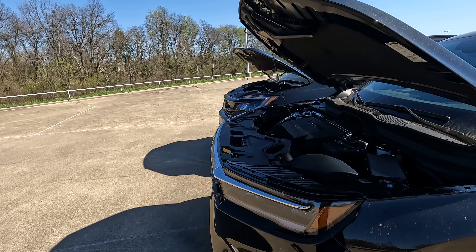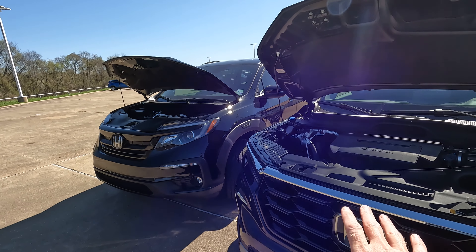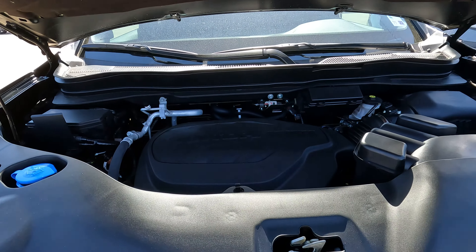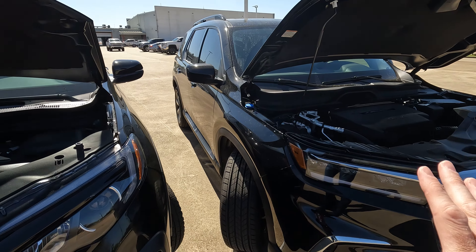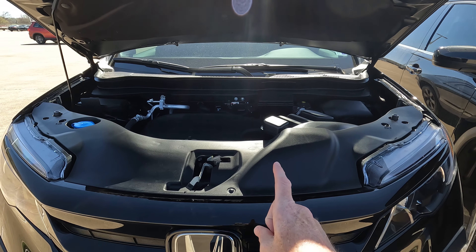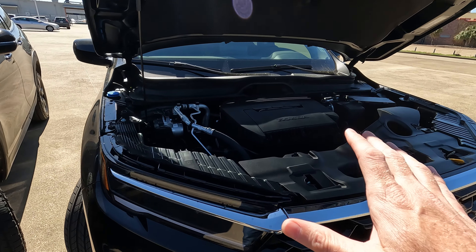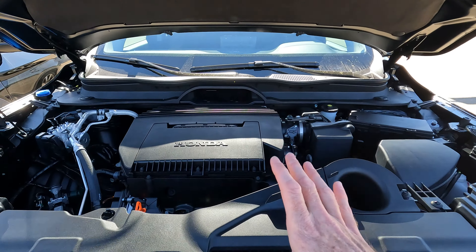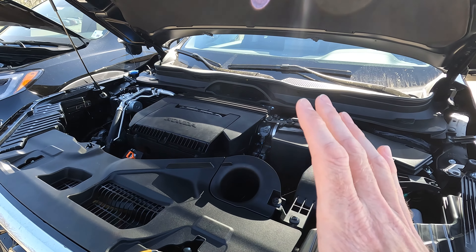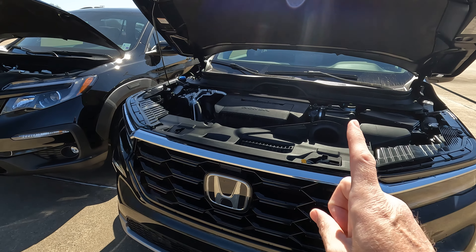Here's something that will most certainly be of interest. There are differences, but you have the same size engine under each hood — both are 3.5-liter V6 engines, naturally aspirated. The 22 makes 280 horsepower and 262 lb-ft of torque, mated to a nine-speed automatic transmission — the only transmission available for that generation. Over here on the 23 model, it is a different but still 3.5-liter naturally aspirated Honda V6, updated to make 285 horsepower and 262 lb-ft of torque, now mated to a 10-speed automatic transmission.